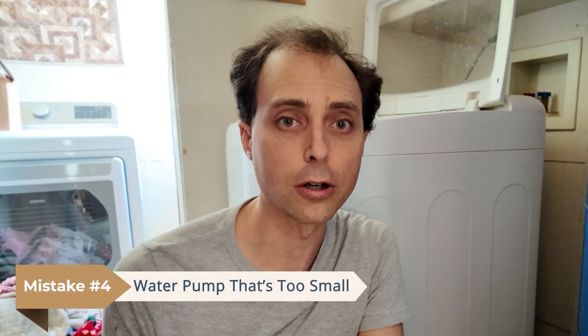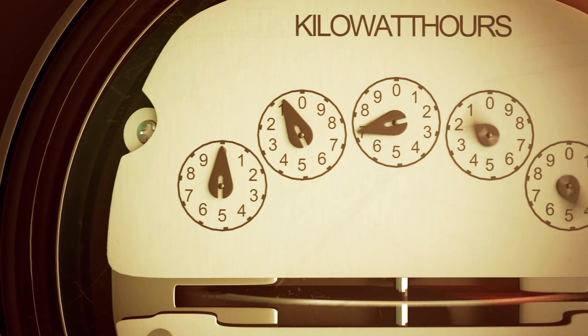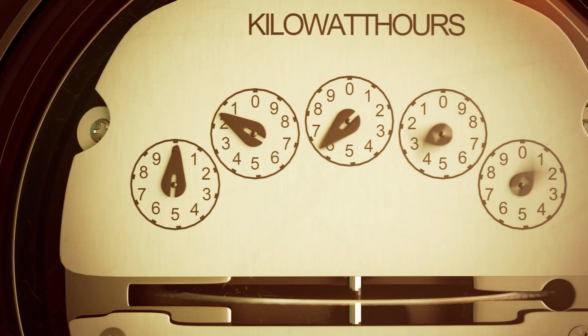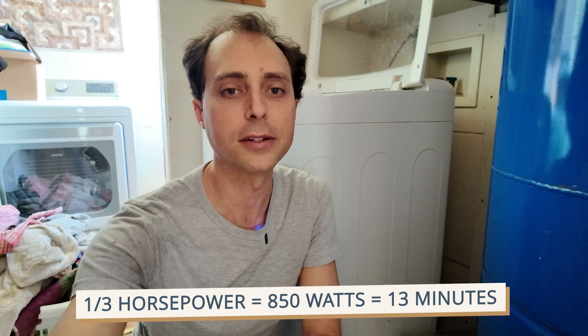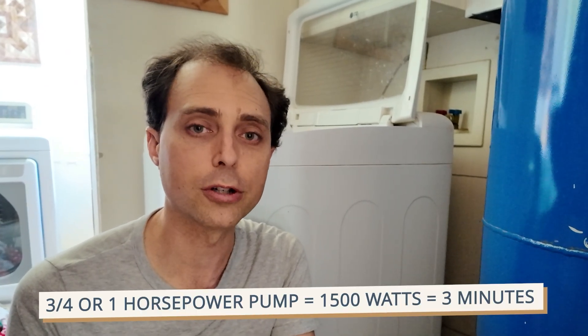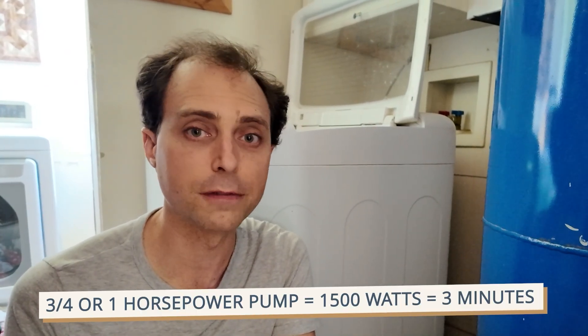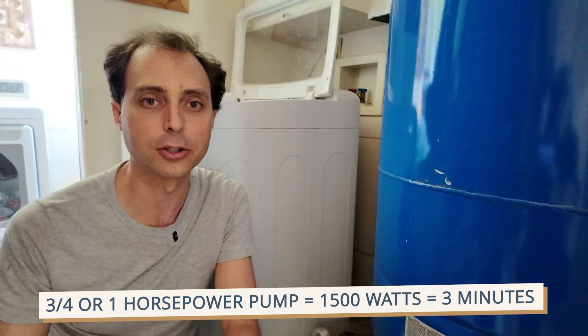And that leads us to number four: a water pump that's too small. Undersizing a pump to save power can cost you more in the long run — if it has to run constantly, your energy usage can actually increase. We used a one-third horsepower pump pulling around 850 watts, and it had to run 12 to 13 minutes to fill our pressure tank. Swapping to a soft-start three-quarter or one-horse pump pulling almost 1,500 watts could get the job done in under three minutes, using less than half the total power. So bigger isn't always worse — you're looking for the most efficient option.